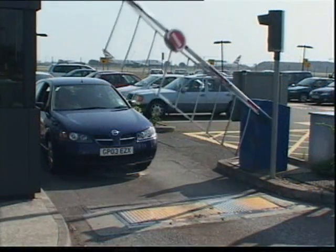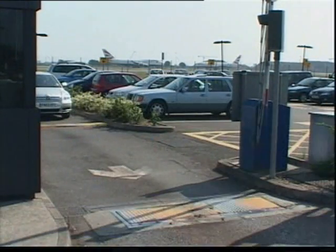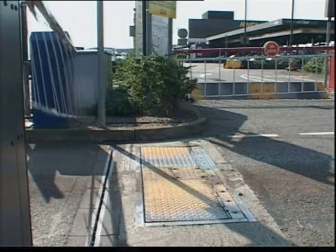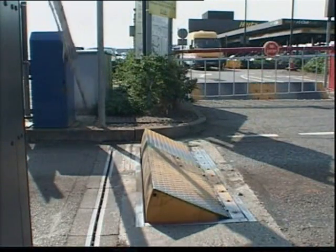The Roadblocker provides an effective security option, which surpasses the benefits of permanent bollards or a conventional arm barrier. The Roadblocker comprises a hydraulically powered reinforced steel barrier, which lies flush to the road surface when at rest and rises when activated.